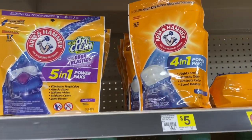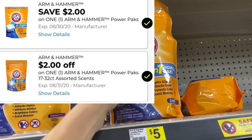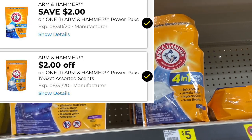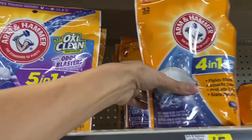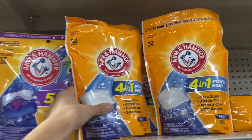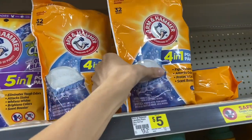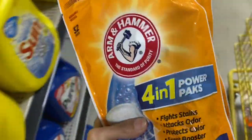Next we have the Arm & Hammer Power Packs. These are on sale for $3.95 this week and we have a $2 digital coupon, making them just $1.95 — a really great deal. They have a 32-pack. If you have two digital coupons, you could pick up two; I have two digitals so I may do that.